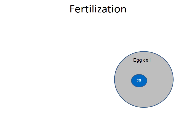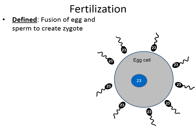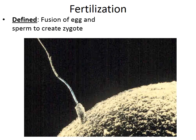Fertilization is the fusion of egg and sperm to create a zygote. The female egg cell has 23 chromosomes and many sperm cells approach it, but only one sperm cell will actually penetrate the egg to create a diploid zygote — all other sperm cells eventually die. Here we see a sperm cell about to break through the membrane of the egg cell.